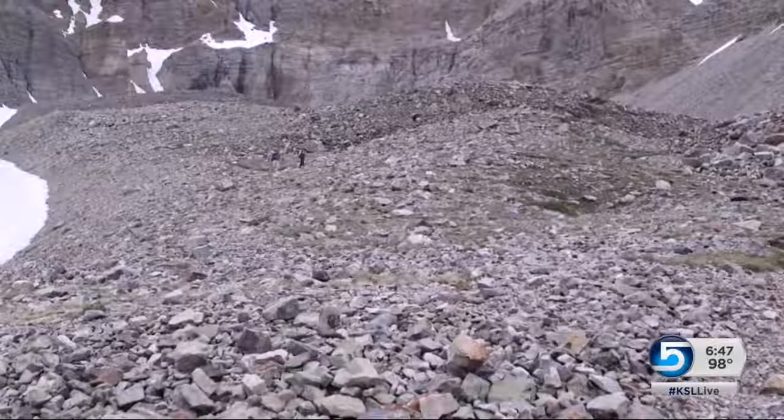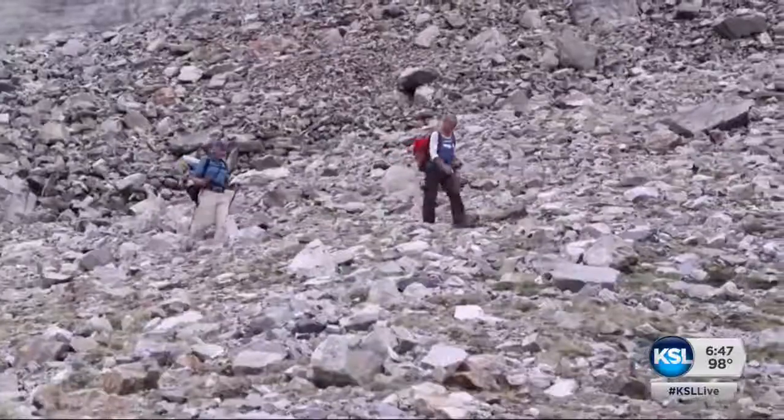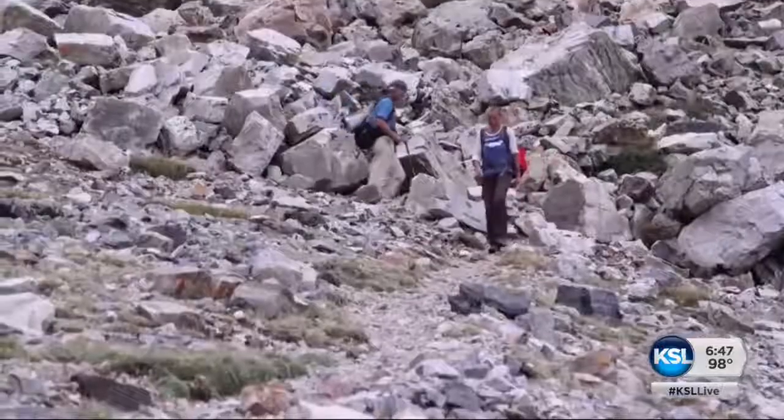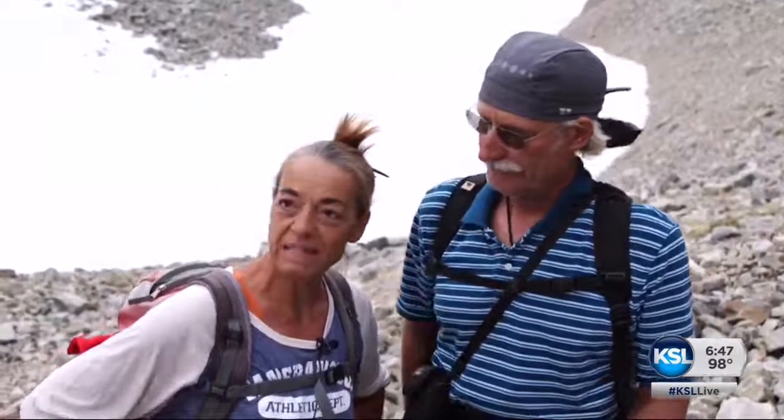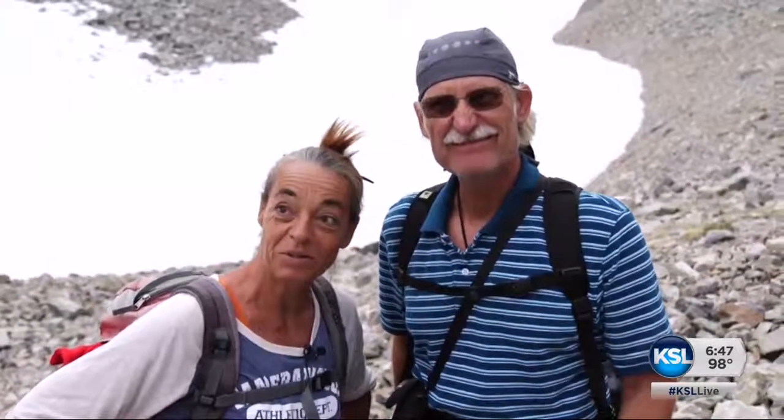Hikers, too, are impressed that a remnant of the Ice Age survives in such an unlikely place. "Yes, somehow, because we are in the middle of the Great Basin Desert — I never expected this before, so I'm pretty surprised, astonished, yes."